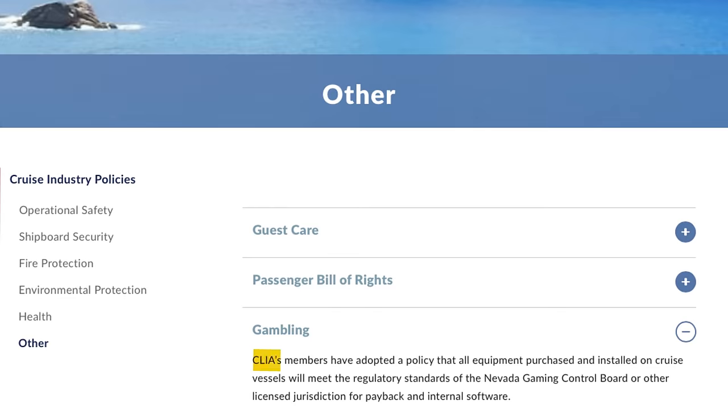Here's the major part that deals with the onboard casinos. Many nations out there do not have their own gambling guidelines, so in order to combat this, cruise companies have all agreed to follow the same gold standard. Cruise ships actually adapt and follow all of Nevada's gaming regulations through what is called the CLIA — the Cruise Line International Association. The CLIA adopted a policy that any and all gambling devices installed on cruise ships have to meet the regulatory standards of the Nevada Gaming Control Board, which includes the payback percentages and internal software.